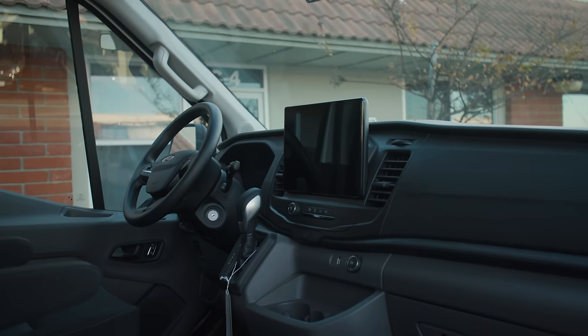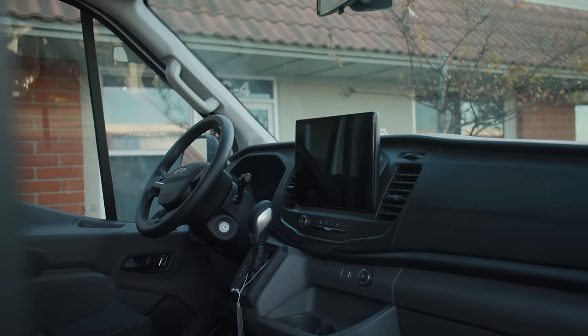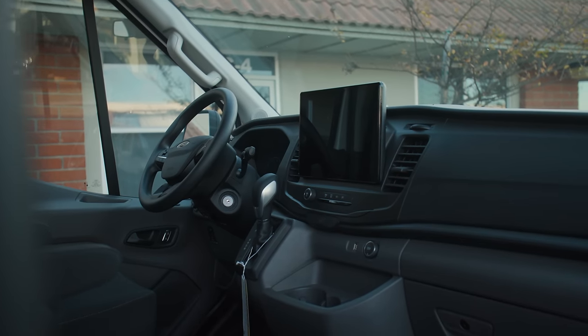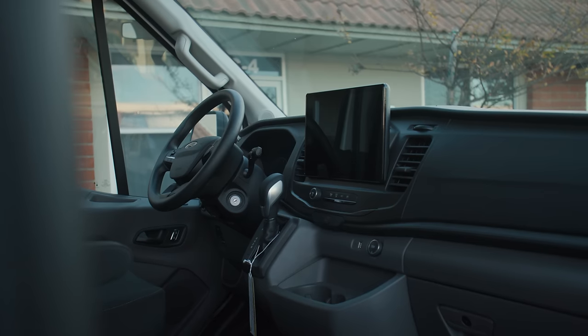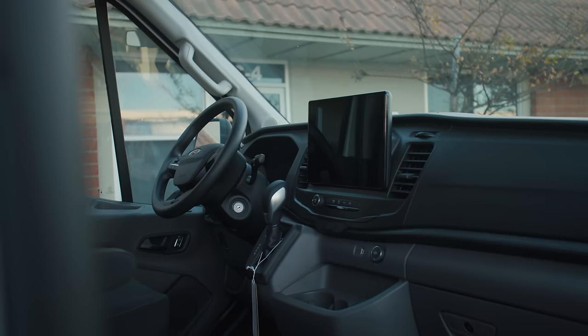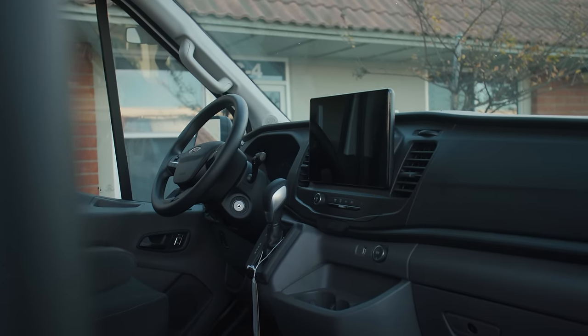In the cabin of this van, it's got the SYNC 4 HD screen with all the touchscreen controls for climate control and things like that. It's got the 360-degree camera view, so when you're backing up into a space you've got the top-down view, which is really helpful. Really clean solution for navigating as well. It's got cross-traffic alerts as well as your side sensing system.